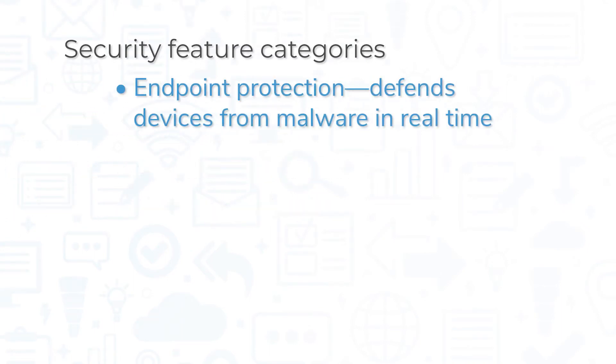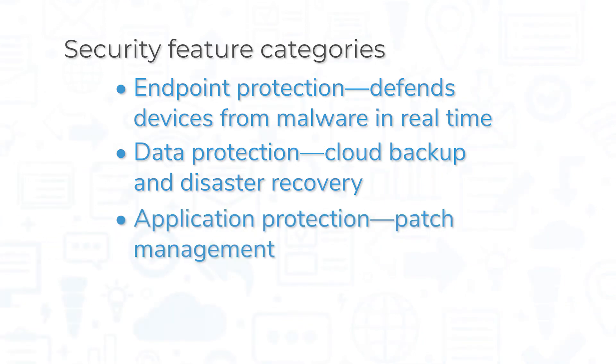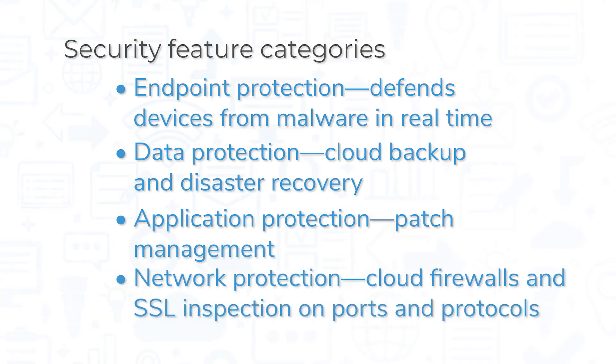Endpoint protection defends your devices from malware in real-time using artificial intelligence and machine learning to identify and stop malware coming from certain websites. Data protection includes cloud backup and disaster recovery, and application protection is a patch management tool that lets you deploy patches from a central console. Network protection conducts SSL inspection on ports and protocols and utilizes cloud firewall networks to block malicious activity.